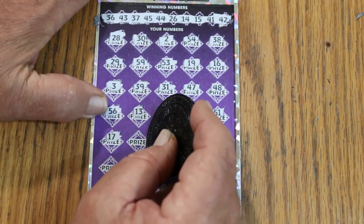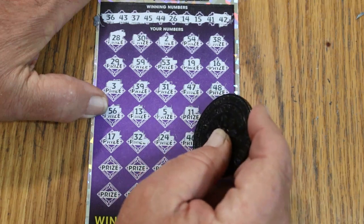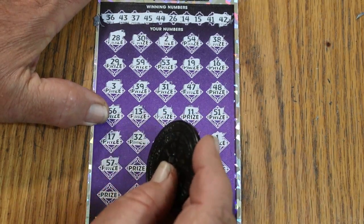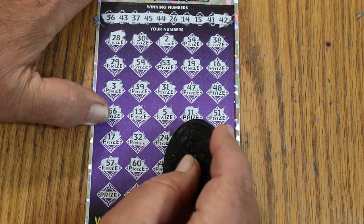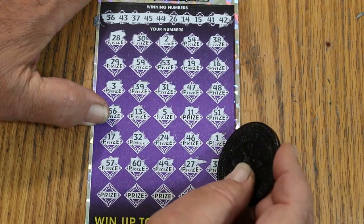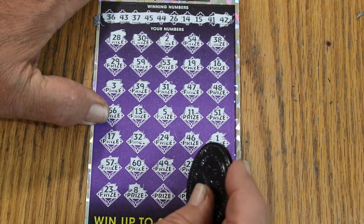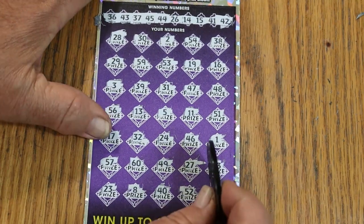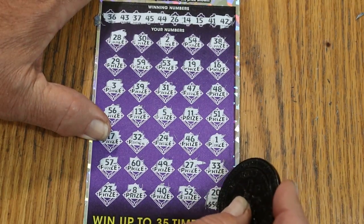17. Continuing to scratch — 27, 33, 23, 8, 40, 52. And in the corner for 500 bucks, that would be very sweet. 28, 20 — couldn't do it.